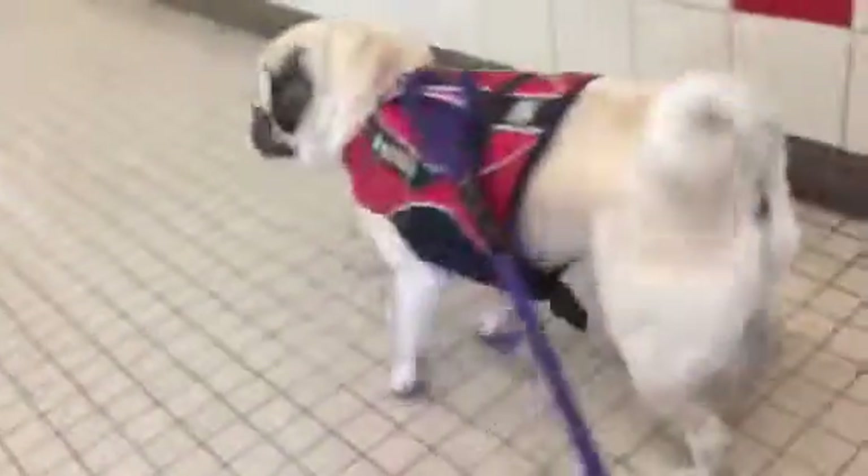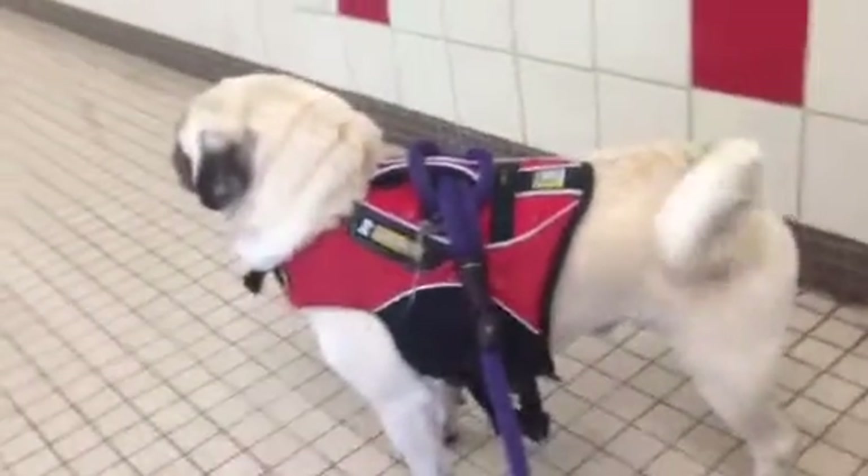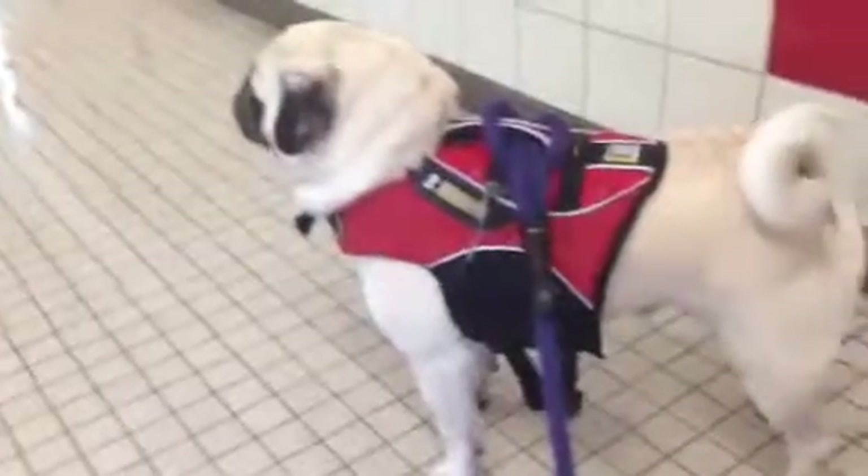This very talkative guy is Sonny. He's definitely been pretty vocal in here, kind of walking around, but he has very relaxed body language. His tail keeps wagging every now and then too.